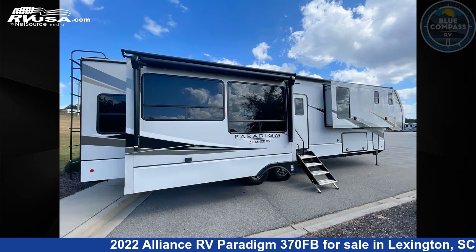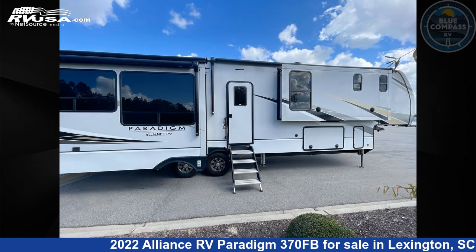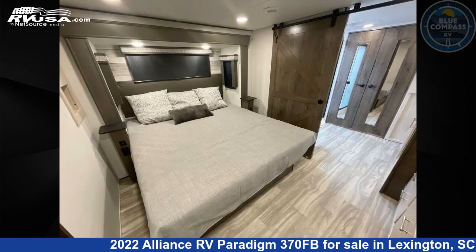This used Alliance RV is 40 feet 0 inches in length and features sleeps 4, slide out, and 98 gallons fresh water capacity. The floor plan layout of this fifth wheel features bath and a half, front bath, kitchen island, and rear living area.